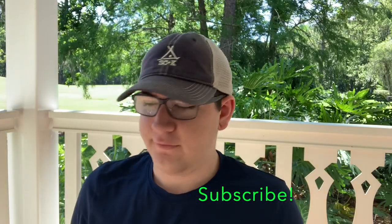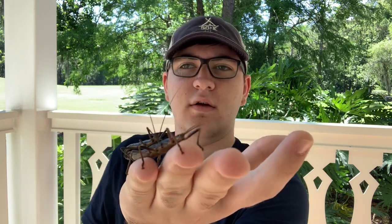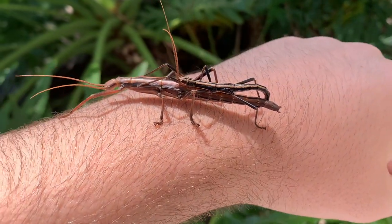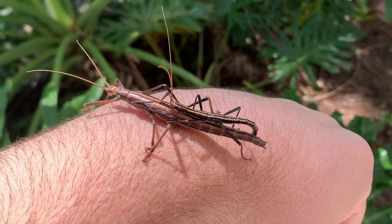Now I'm in a better spot to film — it's daytime. Let's get her out. This crazy-looking insect is a southern two-striped walking stick. I've got her on my hand. That is so awesome. This is my first time seeing one, so it's always neat to be able to see such a cool animal like this for the first time.